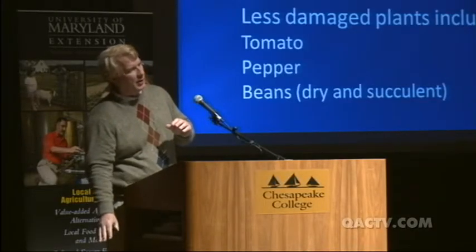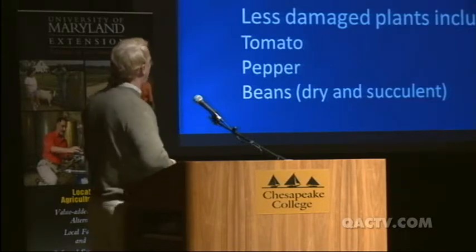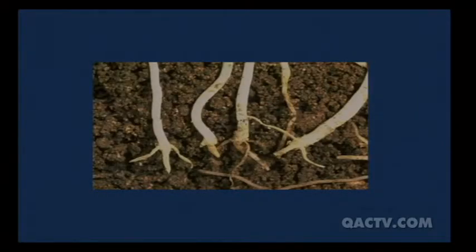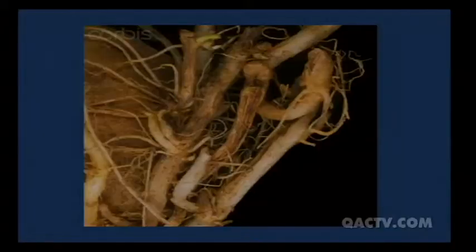As it gets warm in high tunnels, the symphylan population retreats to the deeper, cooler parts of the soil and comes back up as the season cools. The damage on roots is subtle — you don't see much nibbling, but all the fine root hairs are gone. On spinach roots, there are no fine hairs at all. More severe damage causes stunted root growth. These are all in very young plants. If you use transplants, the older the transplant, the better able it is to overcome the feeding damage.